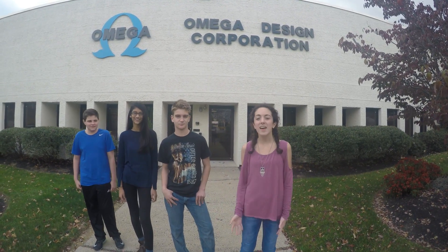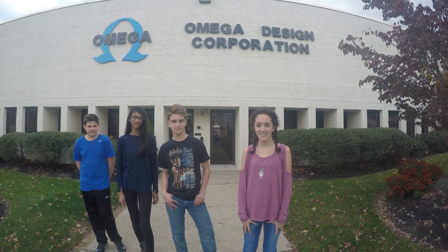Hi, I'm Miranda. Hi, I'm Bobby. I'm Sassia. And I'm Ryan. And we're from Lionville Middle School. We're here at Omega Design Corporation, and we're going to find out what's so cool about manufacturing. Let's take a look inside.